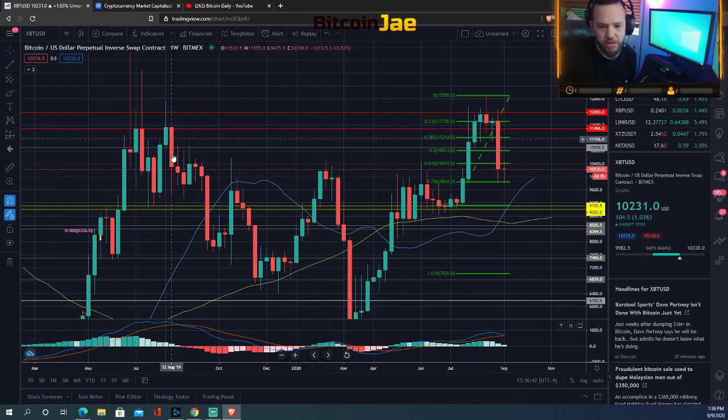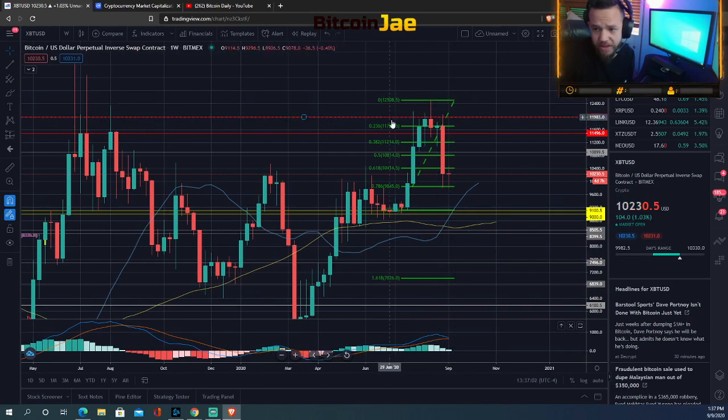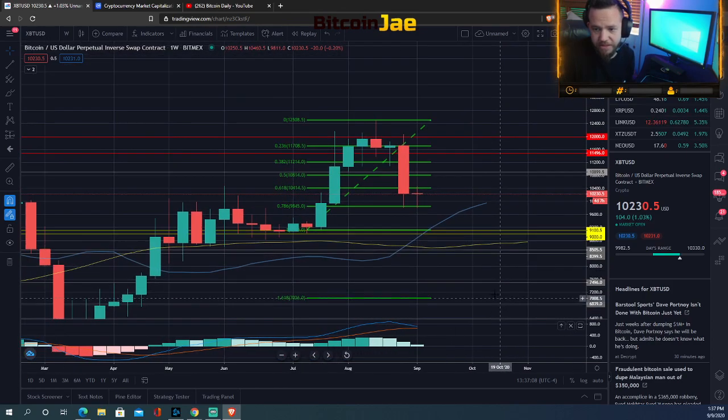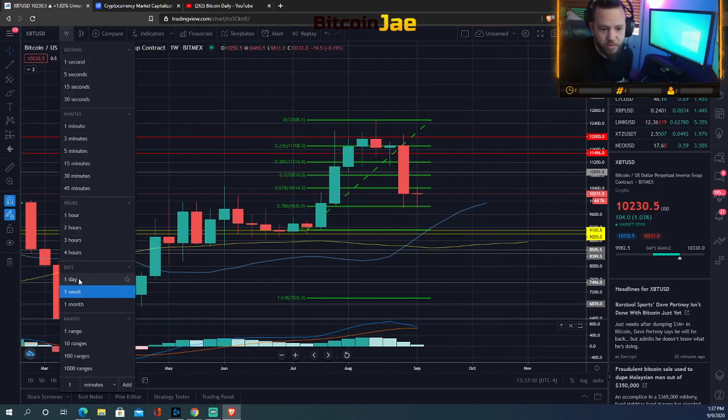That drop was really to about the 7,000–6,000 range, and then we started going back up. Then when the whole Corona pandemic thing happened, that's when it dropped all the way down. We've been taking off ever since, and now it looks like we've hit this top — which is the same top we hit back last year. So let's zoom in and see what we see.